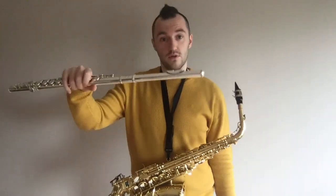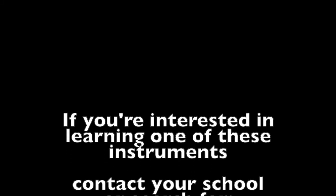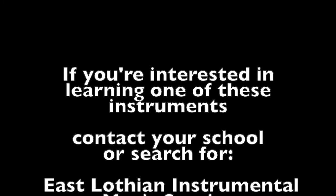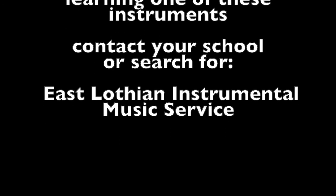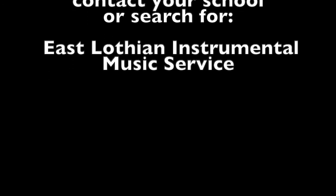Which is your favourite? Saxophone? Clarinet? Or maybe flute? If you're interested in learning one of these instruments, contact your school or search for East Lothian Instrumental Music Service. Thank you.